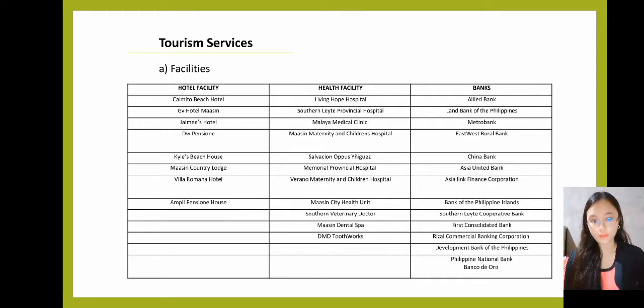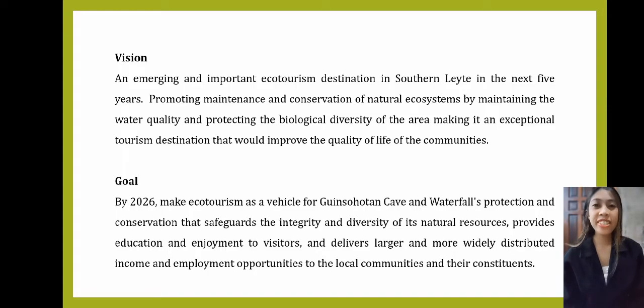That would be all for the Tourism Profile. Thank you. Our vision is an emerging and important ecotourism destination in Southern Leyte in the next five years, promoting maintenance and conservation of natural ecosystems by maintaining water quality and protecting the biological diversity of the area, making it an exceptional tourism destination that would improve the quality of life of the community.